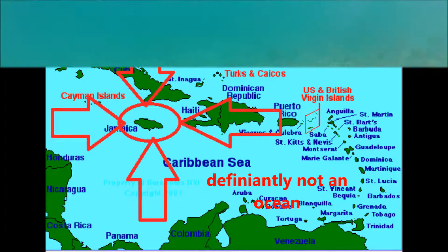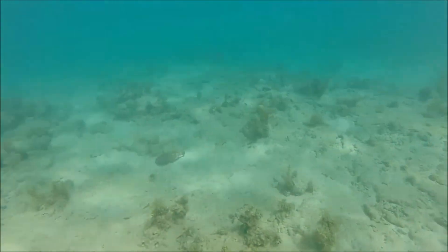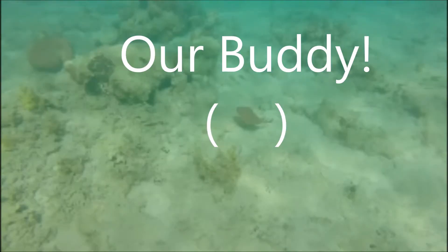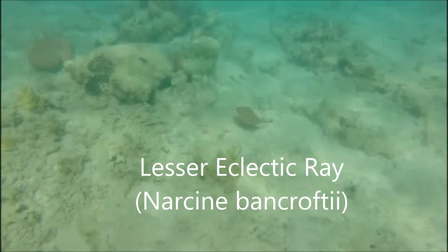Alright, so you know where we're at. Let's not waste any time and dive right on in. Oh, look at this guy right here! This guy is little, but he can pack a serious surprise to those who don't know what he is.